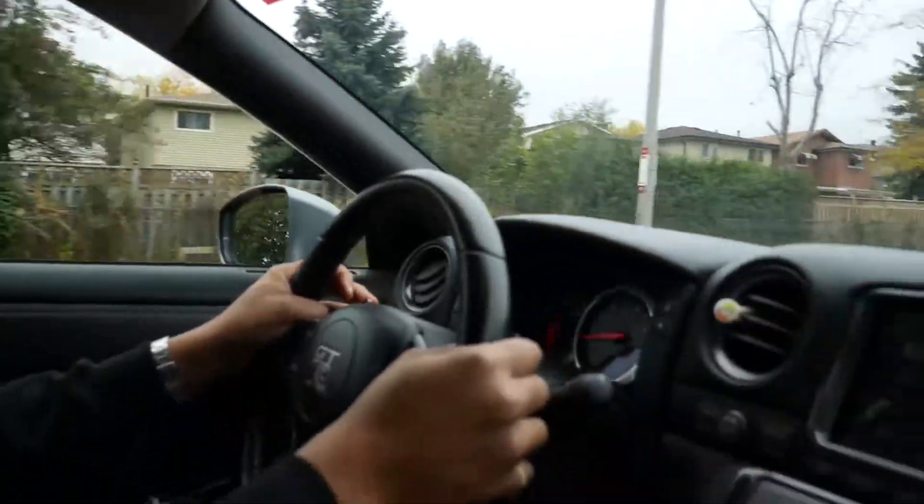Oh, it's so cold, man. My lips are starting to turn white — looking like a crackhead. It's so cold, man.